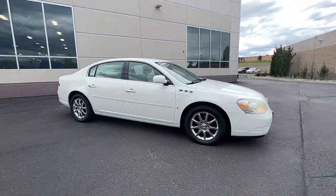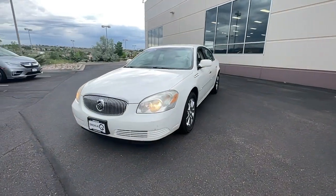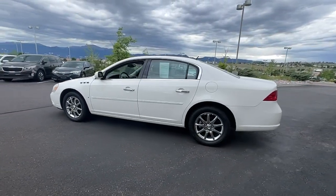You just found the 2007 Buick Lucerne. With less than 70,000 miles on the odometer, this vehicle stands out from the rest. Prepare to take your driving pleasure to new heights and enjoy the best of modern efficiency and style.